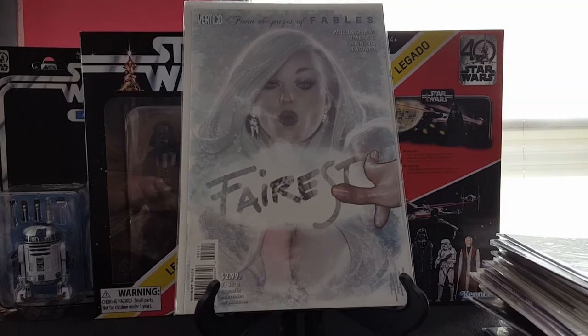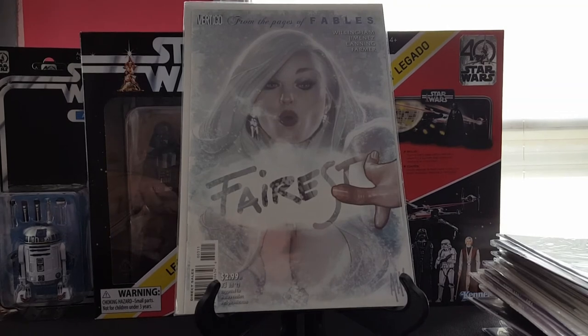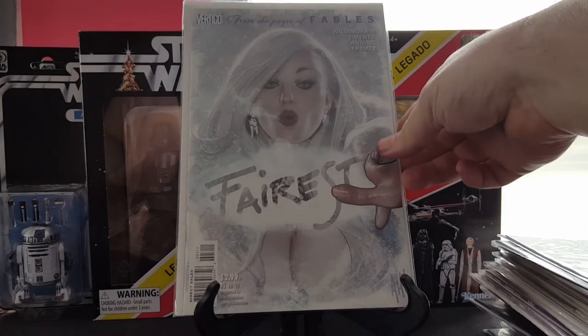Fathom number three — I think everybody knows what that is. Such a cool, cool cover and Adam Hughes can do no wrong.